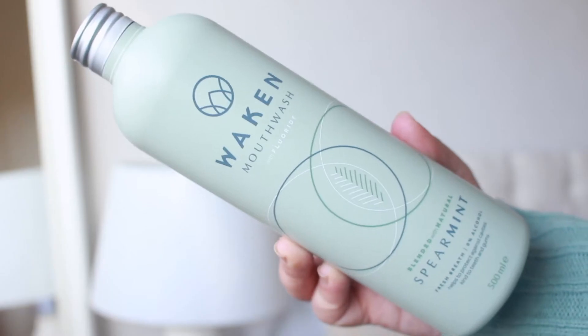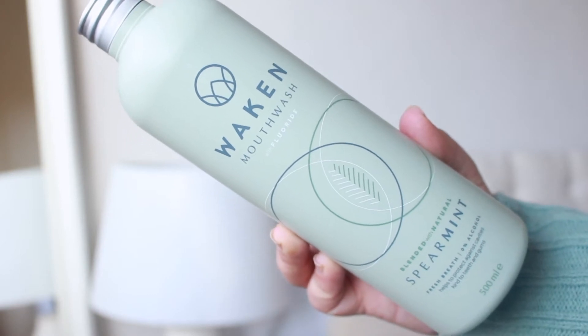So this first product isn't technically summer themed, but it kind of is. This is the Waken Mouthwash with Fluoride in the flavour Spearmint. It literally smells like those turquoise Polo mints — the spearmint ones with the little speckle things on them. It smells exactly like them.